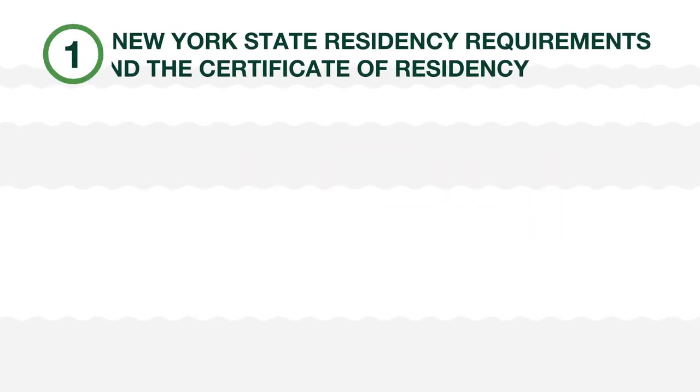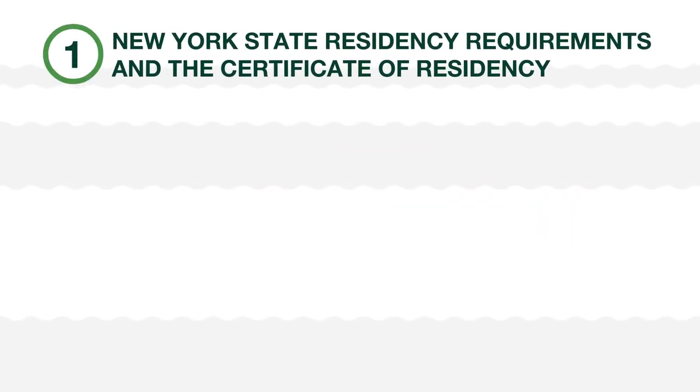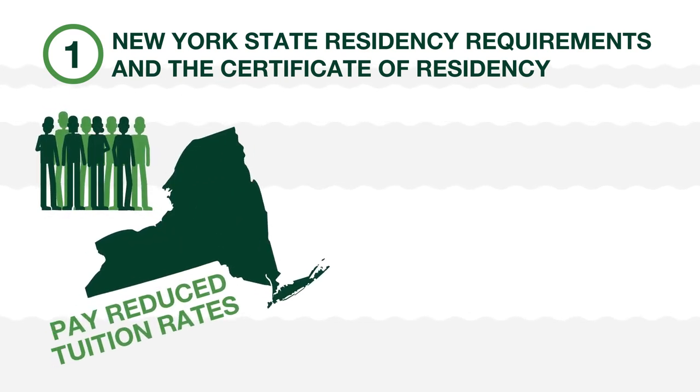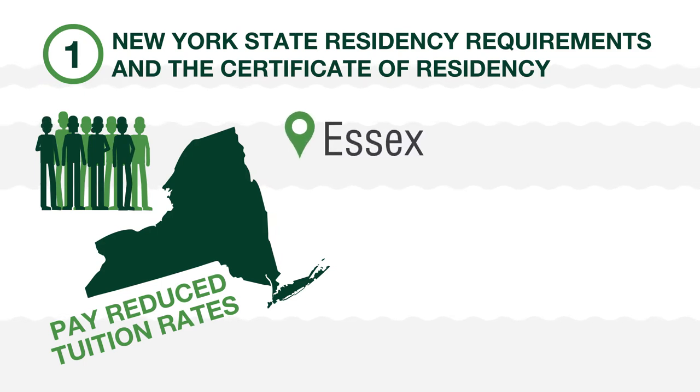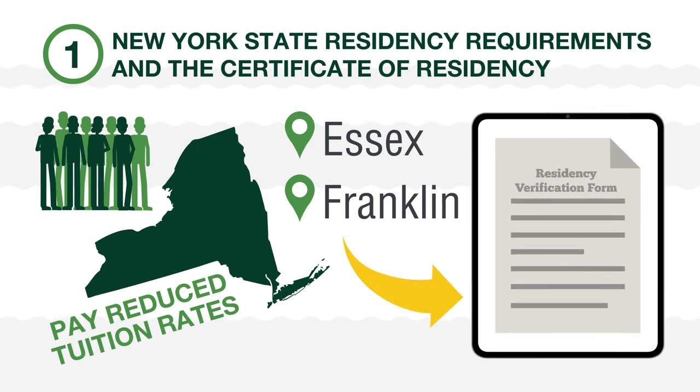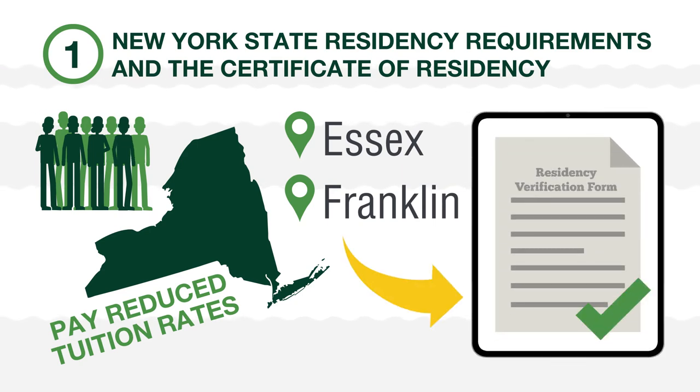Item 1: New York State Residency Requirements and the Certificate of Residency. This helps New York State resident students pay reduced tuition rates to help with the overall cost of college. If you are from either Essex or Franklin counties, all you need to do is complete the Online Residency Verification Form to meet this requirement.